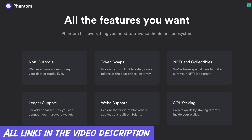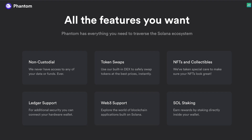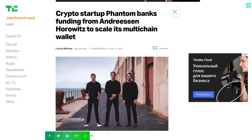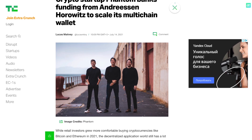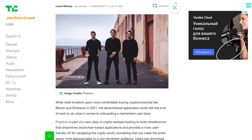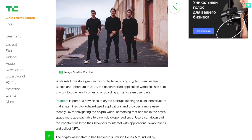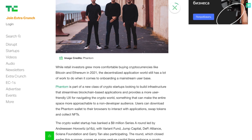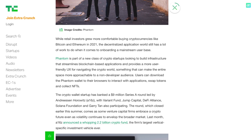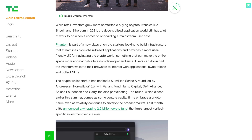I strongly recommend that you take a closer look at this wallet in more detail, since it is actually a very promising client. The startup itself won a funding round of 9 million USD, led by Andreessen Horowitz, which also involved Variant Fund, Jump Capital, Defy Alliance, Solana Foundation, and Gary Tan — and this, as you know, is a completely different level.